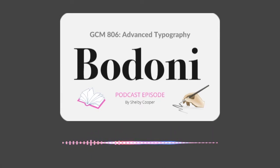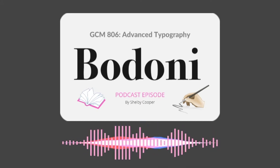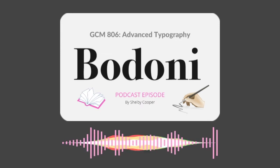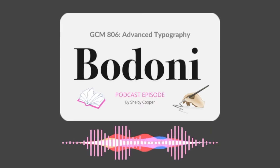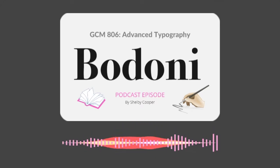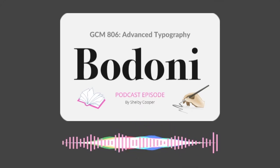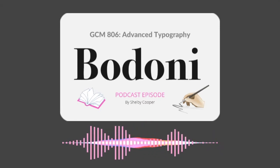Bodoni — a modern typeface from the 1700s — is known for its high and abrupt contrast between thin and thick strokes, the unbracketed hairline serifs, and its small aperture. But before we get too ahead of ourselves, let's delve a bit into the history of this infamous typeface.